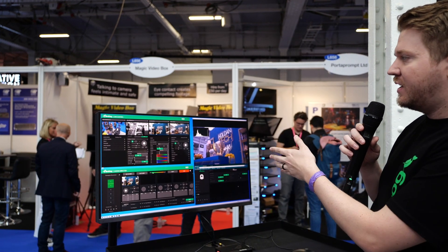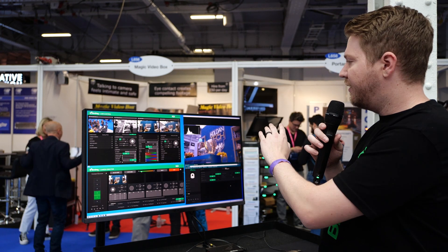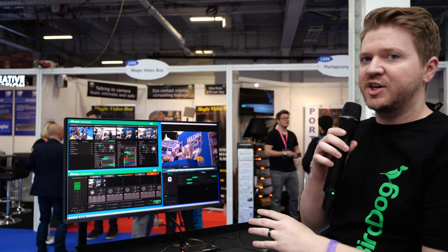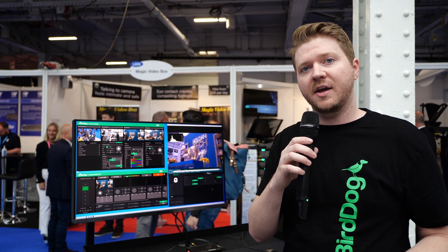We have our new NDI 5 firmware on display where you can do histogram and vector scopes on the preview or program, as well as our new refreshed dashboard that we have with NDI 5 for anything with the web login GUI.